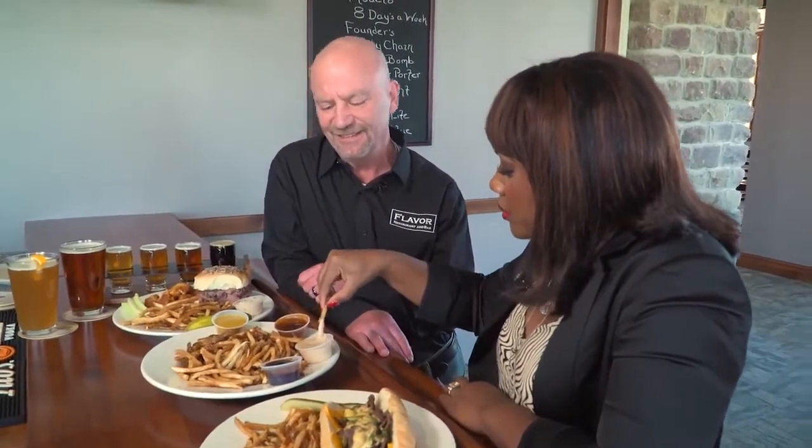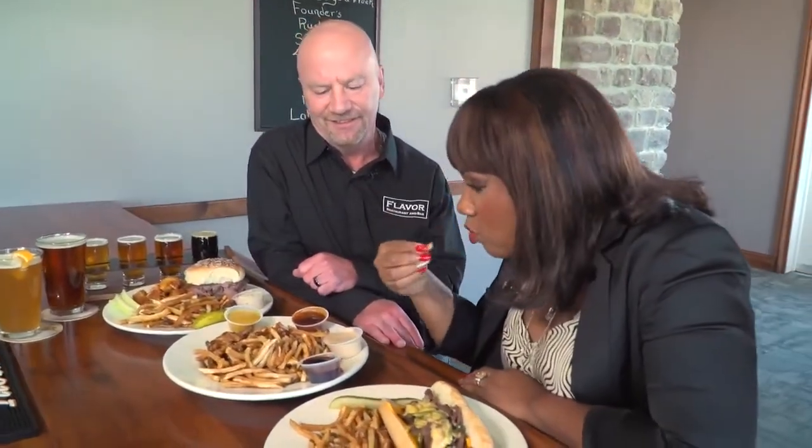Which one of these is your favorite, Tony? My favorite is the house aioli — and that's this one? Correct. All right, let's see how good you are. Oh yeah, this is good.